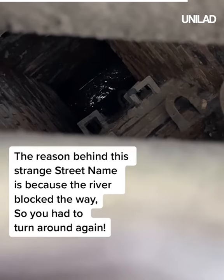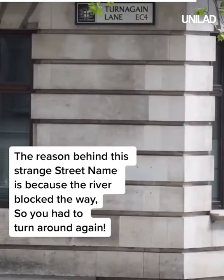The reason behind this strange street name is because the river blocked the way, so you had to turn around again.